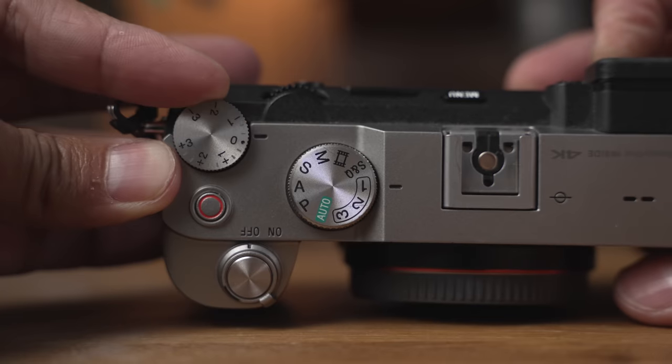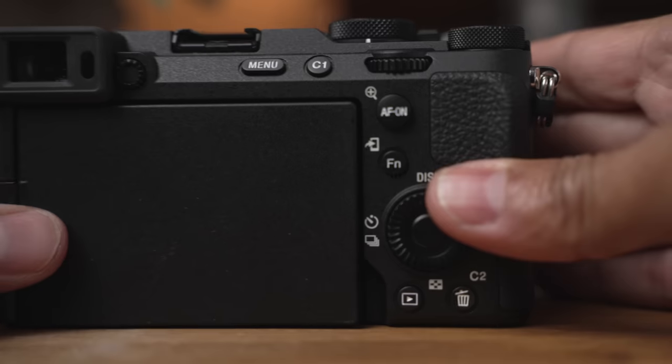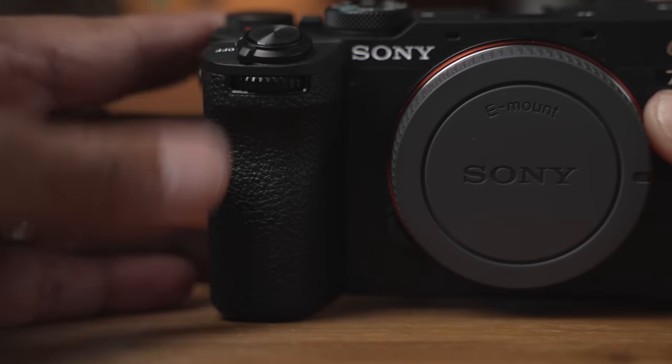For photographers, the original A7C only has one rear dial and an exposure compensation dial. For street photography in aperture priority or semi-auto mode, the exposure comp dial works fine. But if you want to shoot manual, there's no front dial on the original. The new A7C Mark II has the same dial setup as the A7IV — three dials total: a customizable dial, a front dial, and a rear dial. So for photography in a smaller package, the dials alone are a great upgrade.